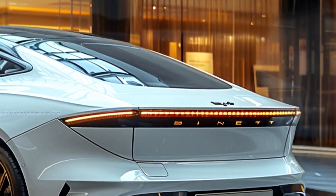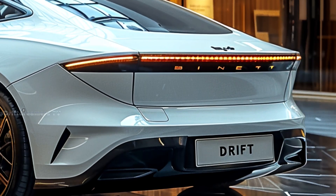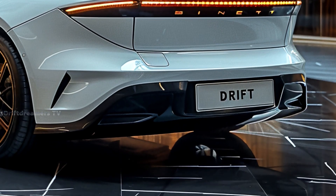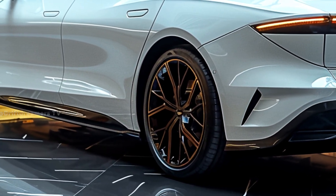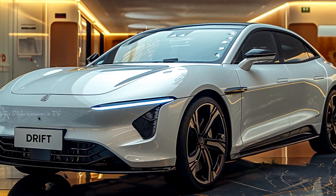From the moment you see it, the BYD SEAL commands attention. Inspired by oceanic fluidity, its sleek aerodynamic design isn't just for looks — it reduces drag, enhances efficiency, and maximizes range. The aggressive LED lighting, sculpted lines, and sporty fastback silhouette scream performance, while maintaining an elegant, futuristic appeal.